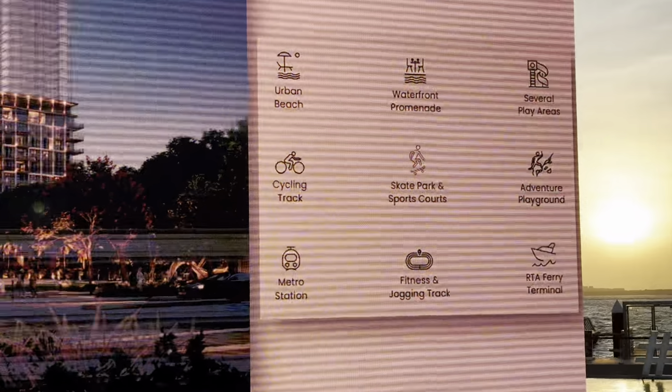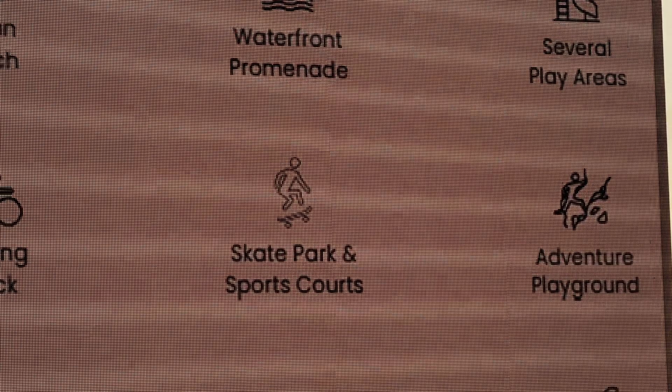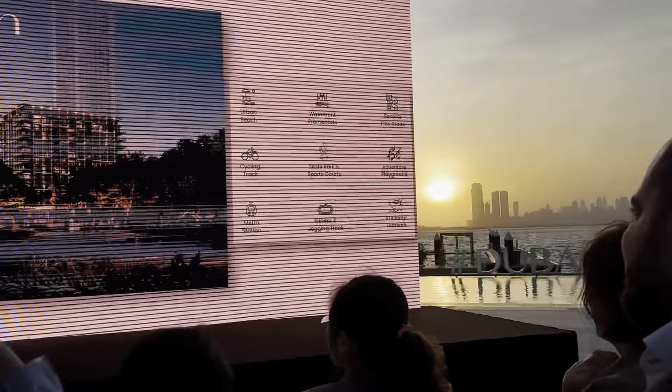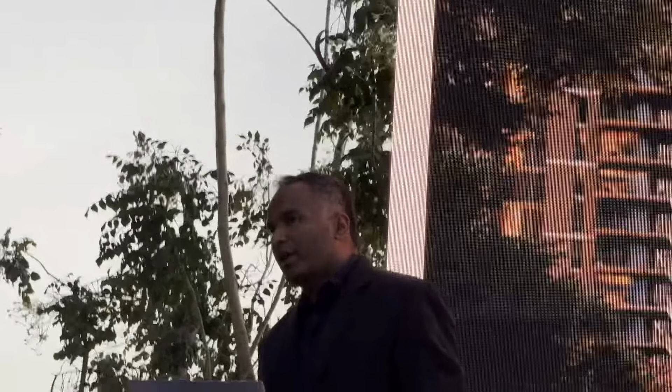To summarize what Ion offers: an urban beach, waterfront promenade, play areas, cycling tracks, sports courts, and excellent metro connectivity. RTA is also going to have a ferry station here, which is another advantage of this particular location.